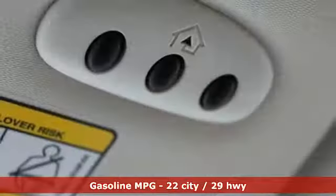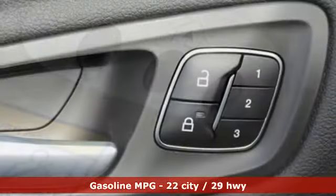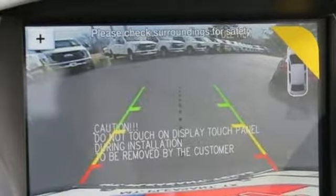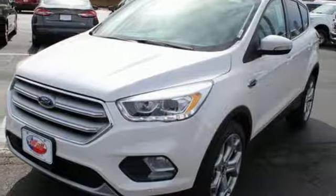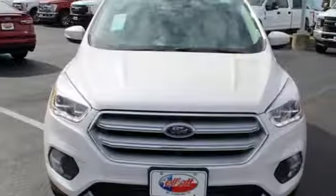Integrated navigation system with voice activation. Power heated mirrors. Front heated leather bucket seats. Automatic parking sensors. Doors and push button start proximity key. Dual zone climate control. Automatic transmission. Hands-free lift gate. Gas pressurized shocks. And turbo inline four cylinder engine.